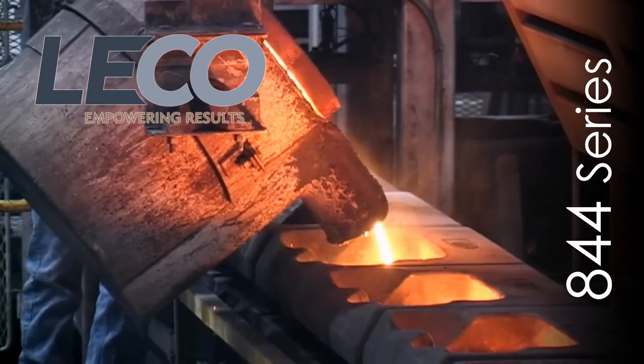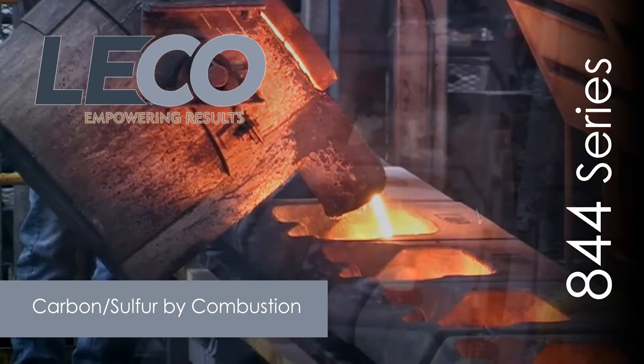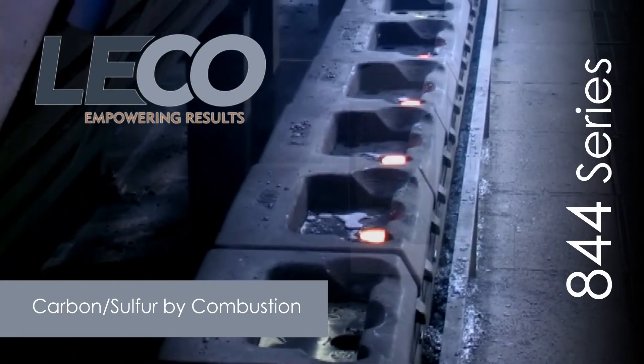LECO's CS844 series will redefine the way you determine carbon and sulfur in primary steels, ores, finished metals, and other inorganic materials.